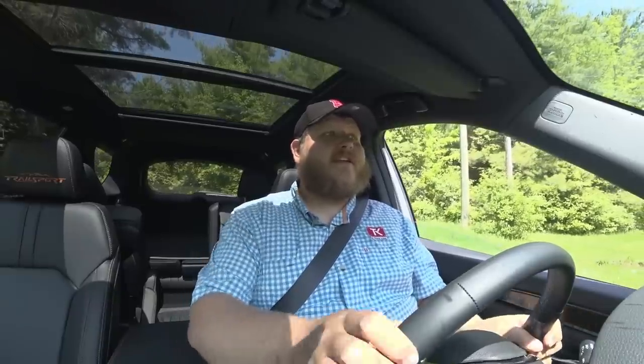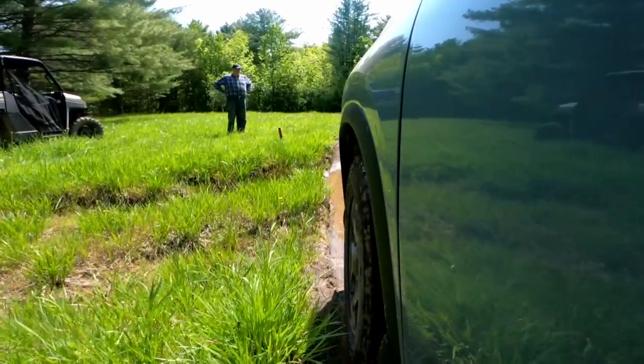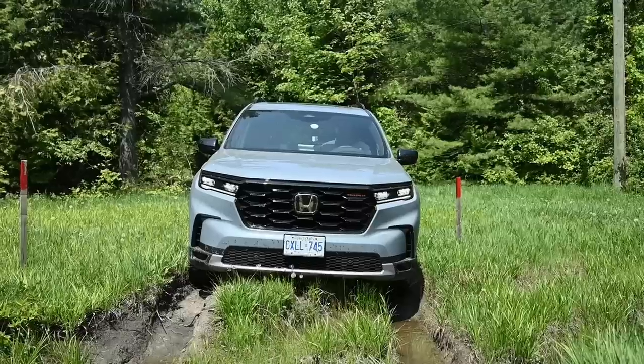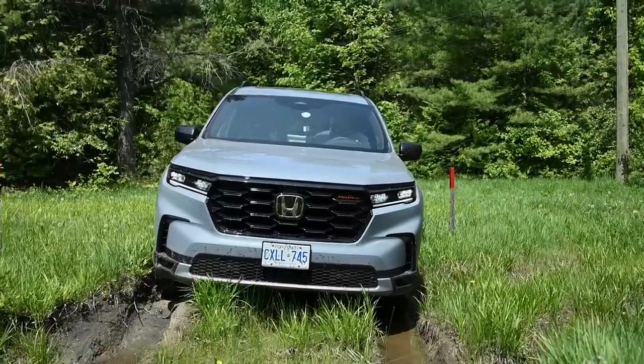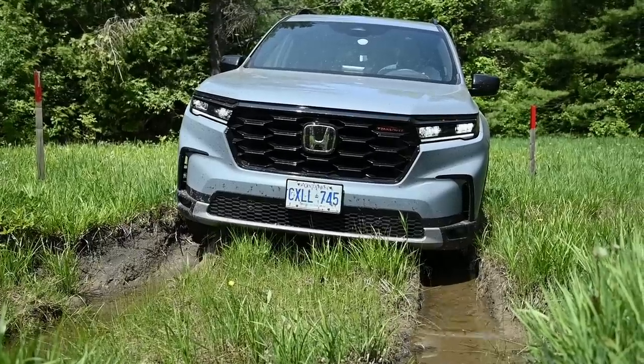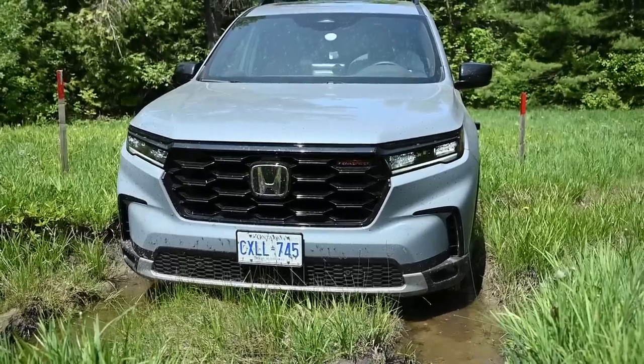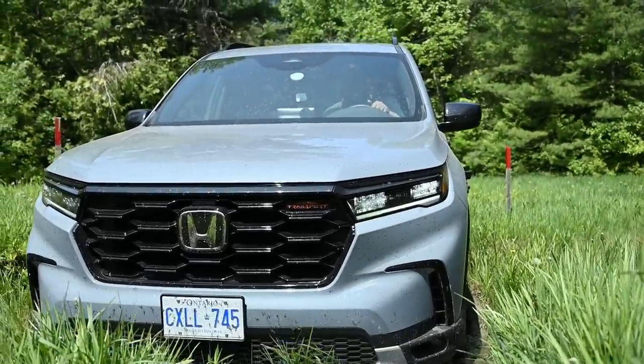We're starting with the ditch crossing, which will really test the approach angle. We're worried about how low the front nose sits. Dad's spotting for me. Coming in real slow and easy — I don't think it's dragging yet... it feels like it is now, a little. As I start to climb, the nose will start to come up.